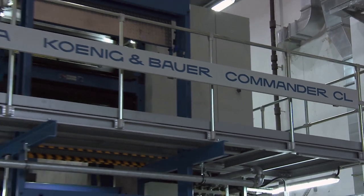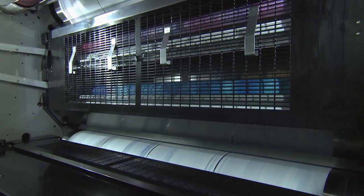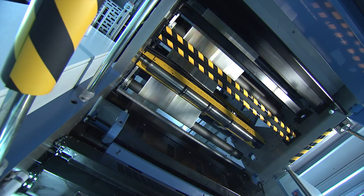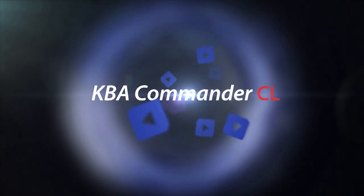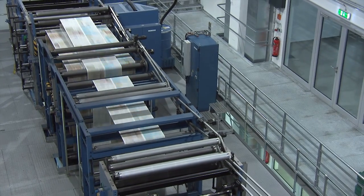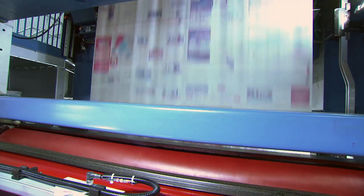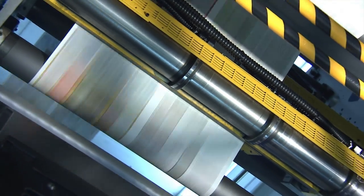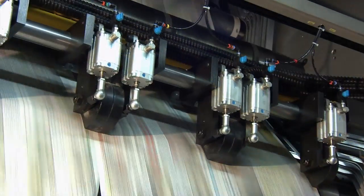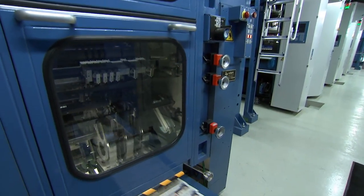With the Commander CL, KBA offers a compact 4-high tower web press which can be customized to meet the individual needs of newspaper and semi-commercial printers thanks to its modular construction. The Commander CL is available in 4-over-1, 4-over-2 and 6-over-2 configurations with a choice of cut-offs from 450 to 630 mm. The maximum web width is 1730 mm and, depending on the format selected, the press has a maximum output of 90,000 copies per hour for double circumference presses and 84,000 copies per hour as a 4-over-1 version.